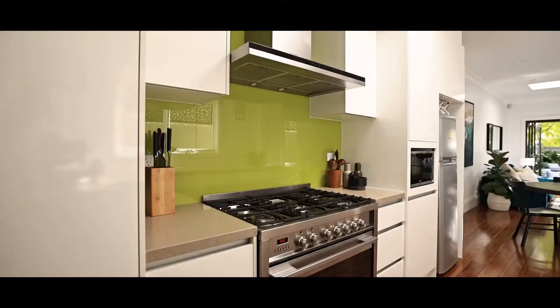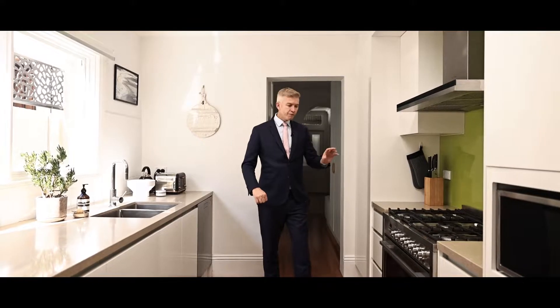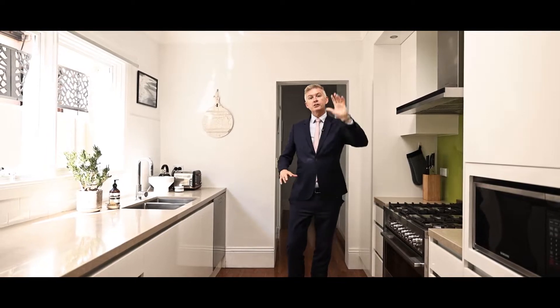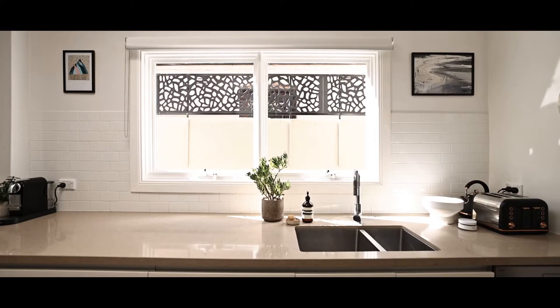Any chef at heart is going to be so proud of this kitchen. It offers space and it's well set up. You've got the pantry just here, a five-burner gas oven, an exhaust that vents outside, a skylight above that lets natural light through, and these beautiful stone bench tops.